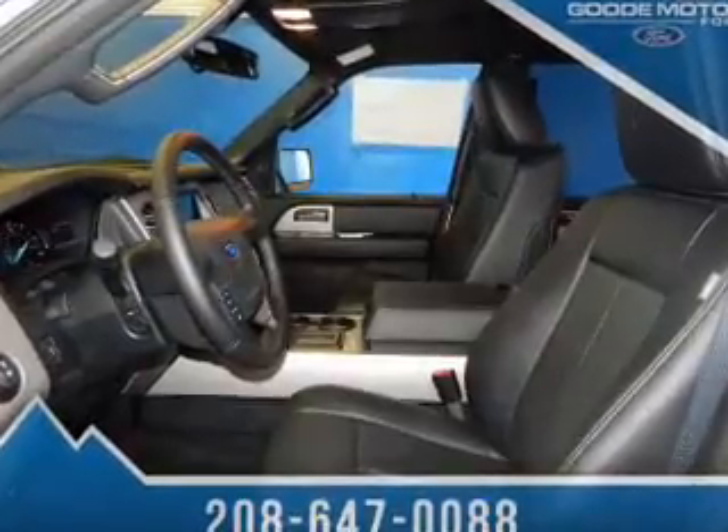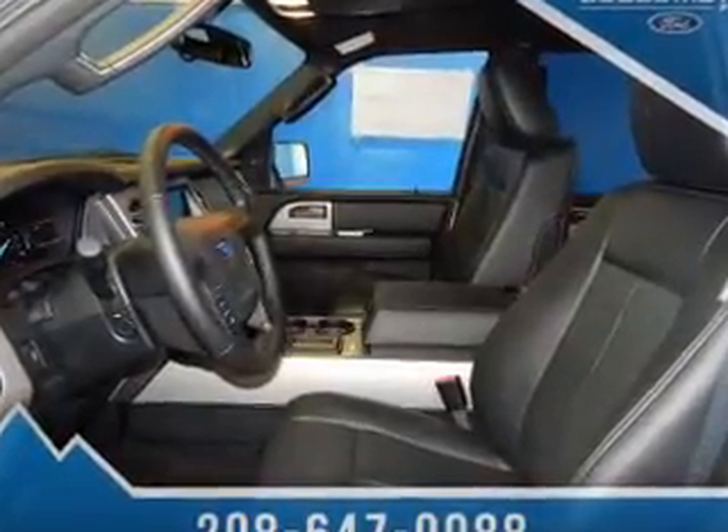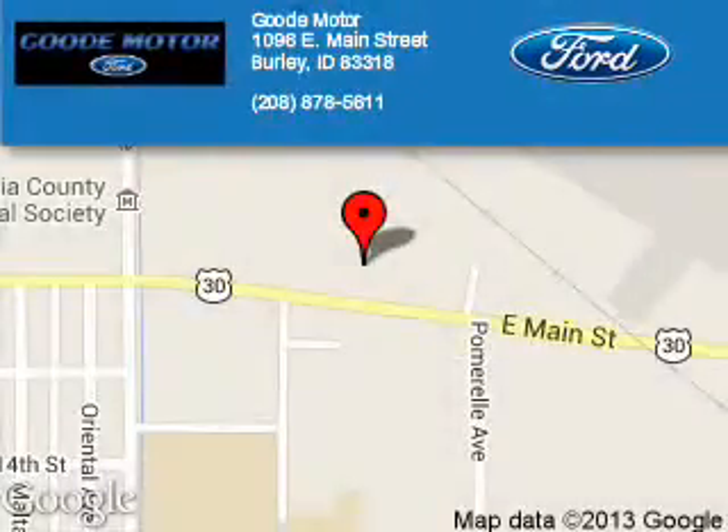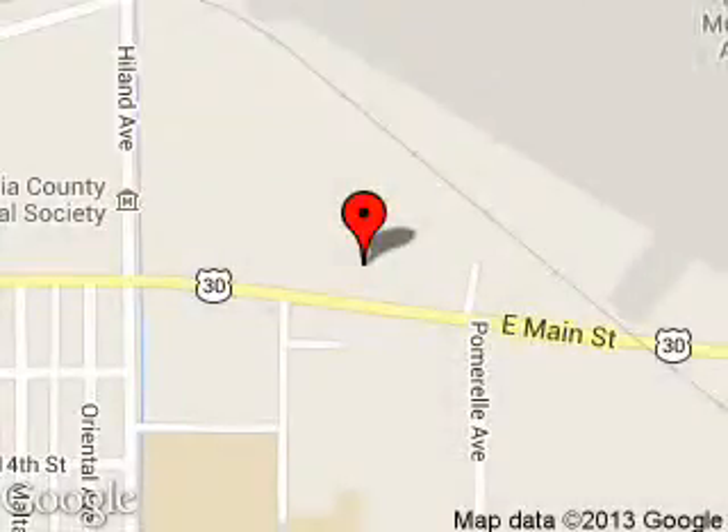Great quality at a great price. Call or click to contact us today. Good Motor is dedicated to doing everything possible to ensure that the experience you have selecting your next vehicle is a pleasant one. We are located at 1096 East Main Street, Burley, Idaho, 83318.